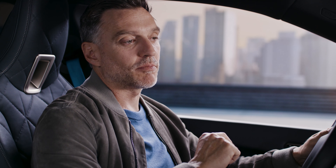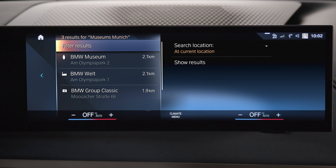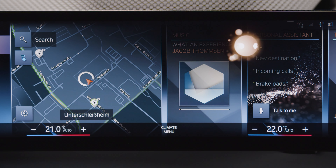For the driver: Hey BMW, show me the most interesting museums nearby. I have found these destinations in the category museums. Or the passenger: Hey BMW, I'm cold. No problem, it will be warmer shortly.